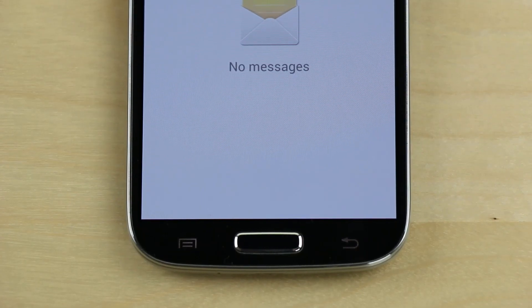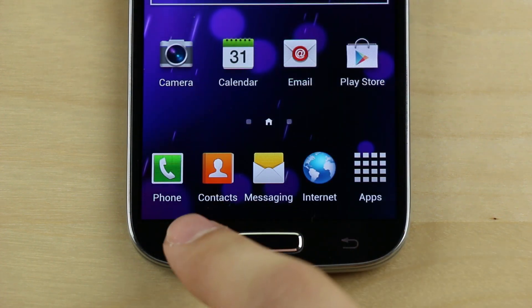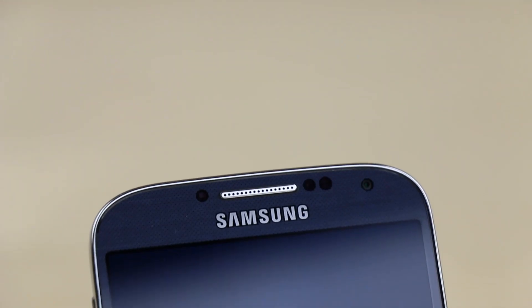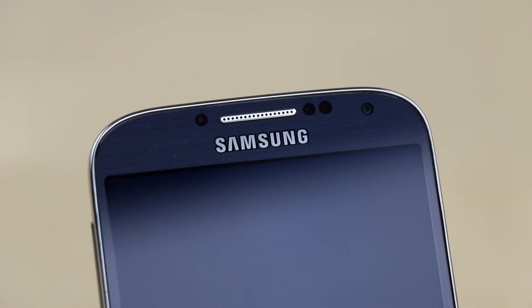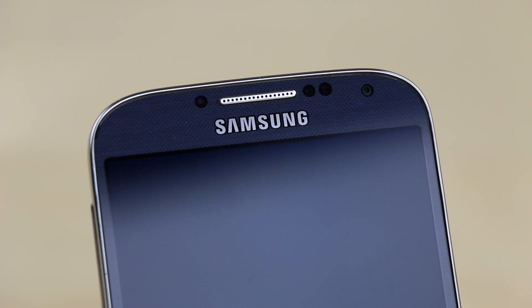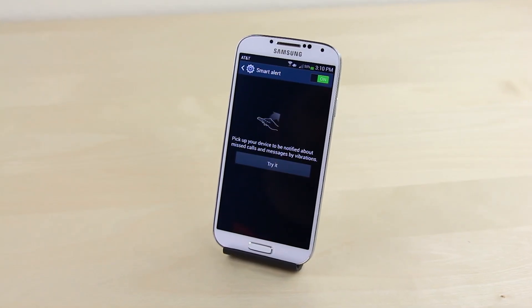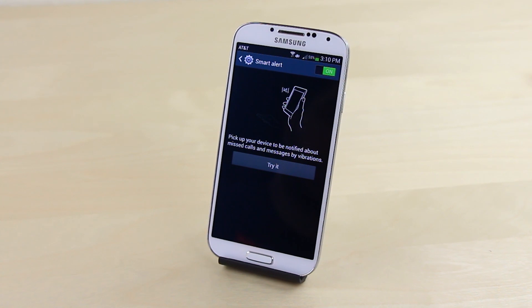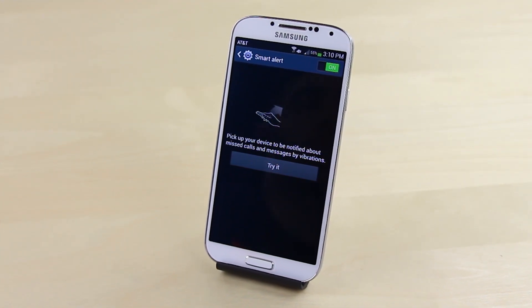Six: the capacitive buttons on the S4 for menu and back make navigating in-app settings and screens just a tad more convenient, which does make a difference over time. Seven: the Galaxy S4 has LED notifications which let you know if you have any new notifications just by looking at the phone without having to actually turn the screen on. Eight: but if that doesn't do the trick, the S4 also has smart alert which will vibrate the phone when you pick it up and have missed notifications, so you don't even have to look at it.